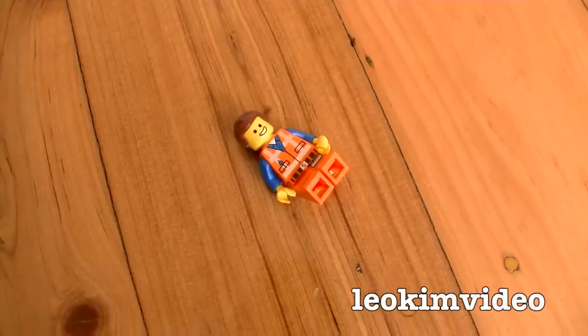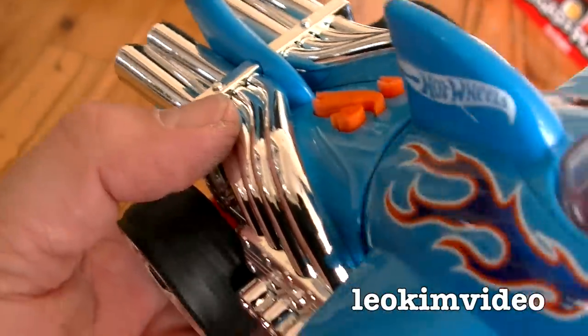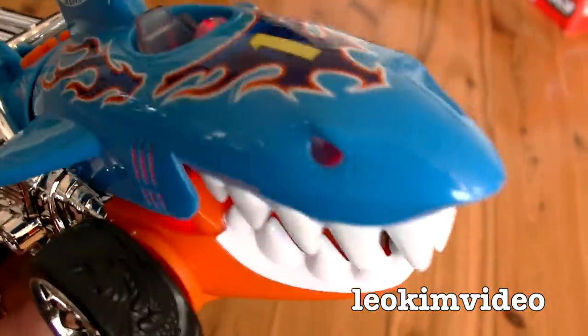Everything is awesome! Everything is awesome when you're moving the tree!